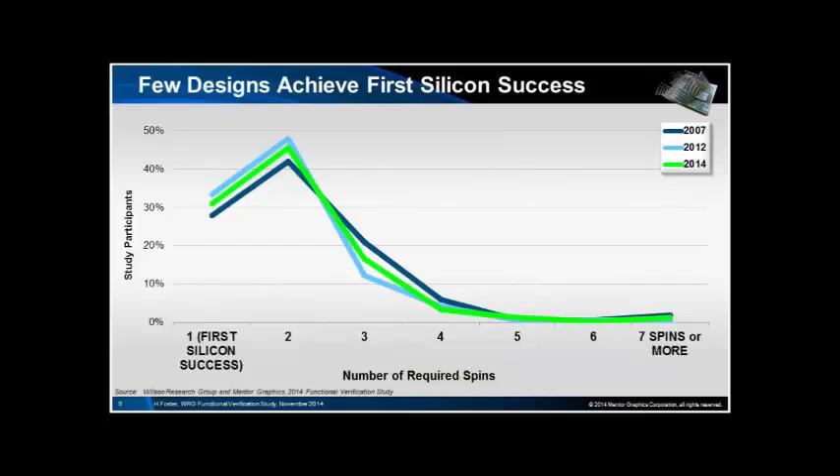There's been no particularly significant change in the amount of designs that achieve first silicon success with no re-spins, and some designs do have quite a few re-spins. You could say we have a problem and we haven't solved it, or alternatively — the half glass full approach — things have got a lot harder, a lot bigger, with a lot more processors on board, and things haven't actually got worse, which is a victory of sorts.